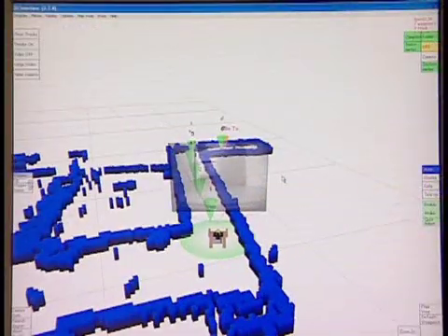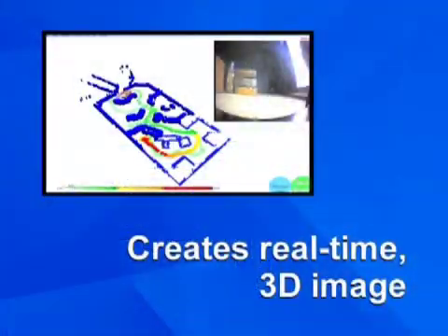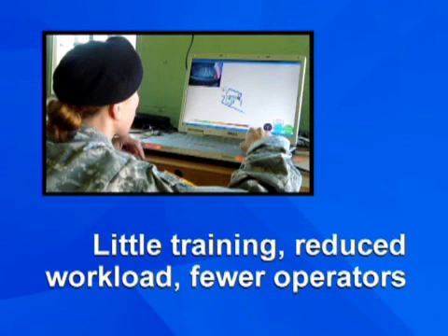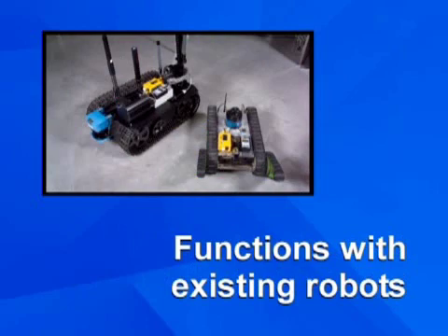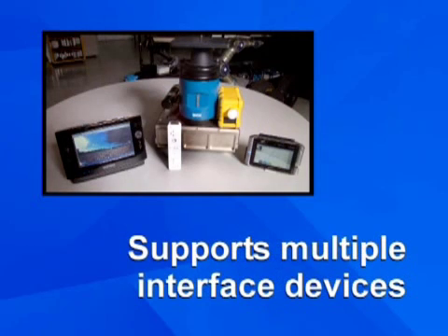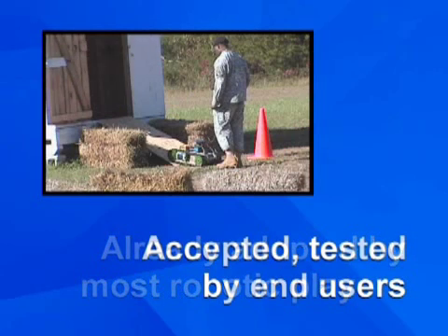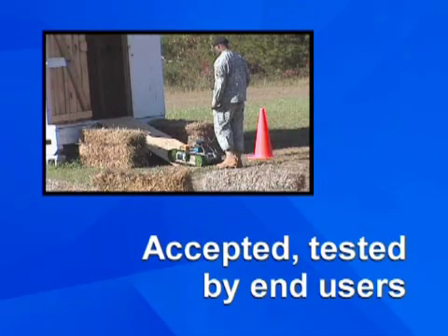Impressively, Arthur delivers advantages in a number of areas. Specifically, Arthur creates a real-time 3D illustration of the environment and hazards, expedites task completion while maintaining or improving accuracy, requires a few hours of training compared with days, reduces operator workload and the number of operators required, functions seamlessly with many existing robot systems, supports a spectrum of interface devices from laptops to handheld controllers and even a Wii-based controller, and has already been adopted by most major robotic players, achieving end-user acceptance based on real-world testing.